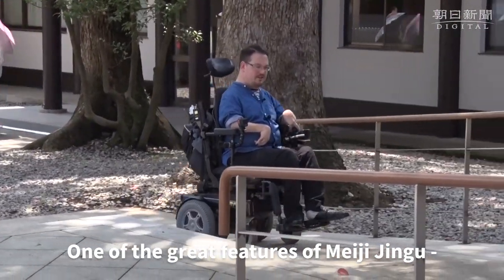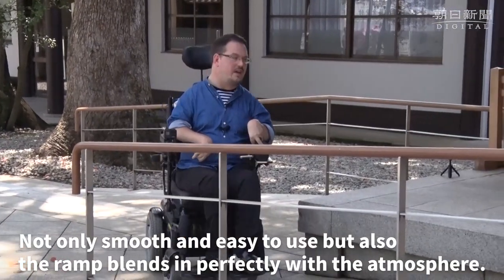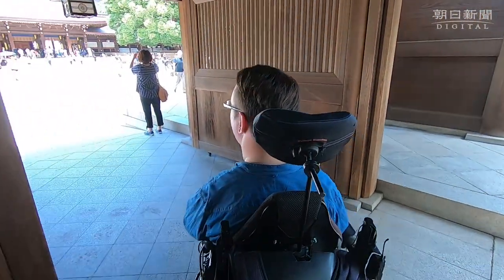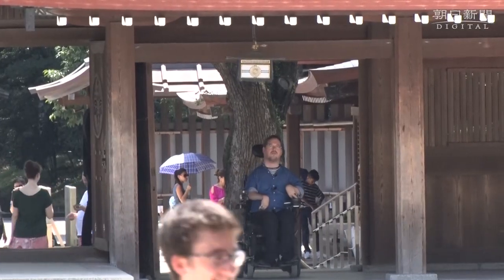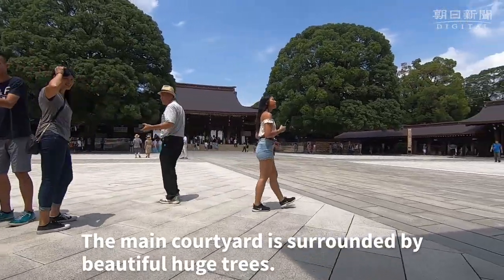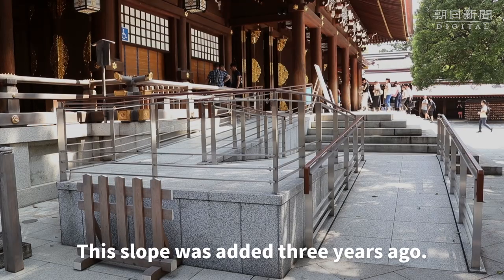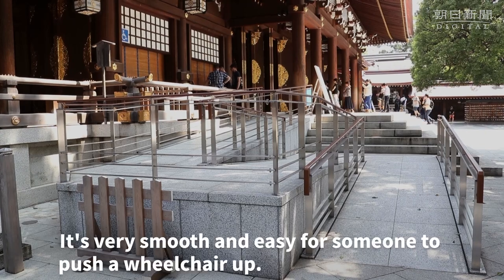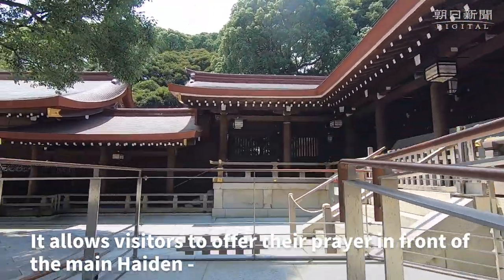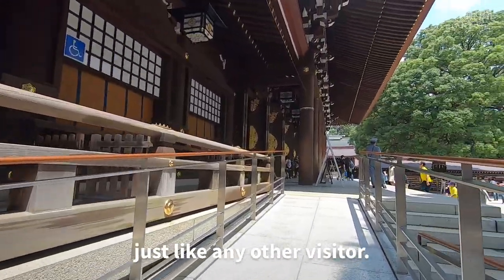One of the great features of Meiji Jingu is that there is a ramp that leads right into the haiden. Not only is it smooth and easy to use, it also blends in perfectly with the atmosphere. As you enter into the main courtyard, the shrine is surrounded by beautiful huge trees — it is really an awe-inspiring sight. This slope was added three years ago. It's very smooth and easy for someone to push a wheelchair up, and it also allows visitors to go to the main haiden and offer their prayers, just like any other visitor.